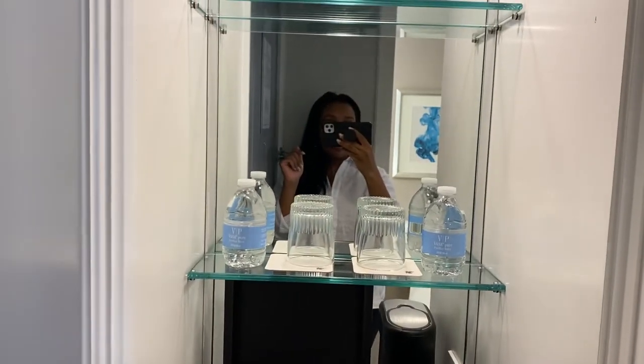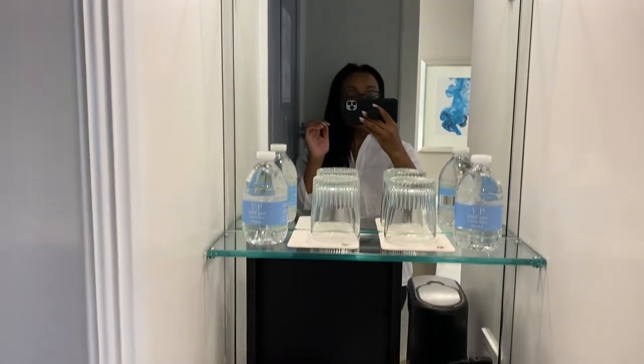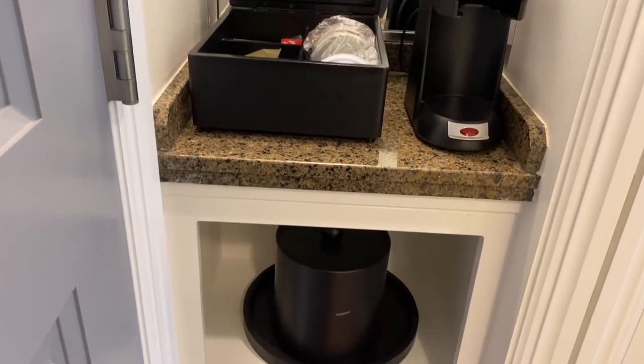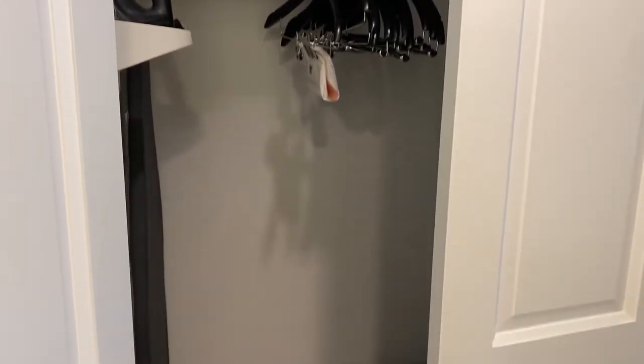I'm so excited for my birthday this weekend! The lighting in this room is so good — I literally just walked in the door. They have this little coffee station here, but I'll probably go to Starbucks since I have my birthday gift for a free drink. They also have a closet where I hang up jackets and linen tops, with extra soap and pillows.